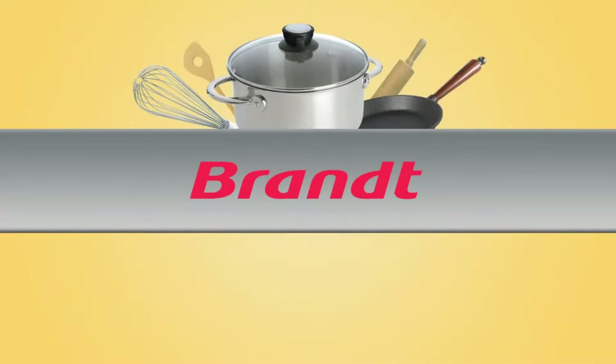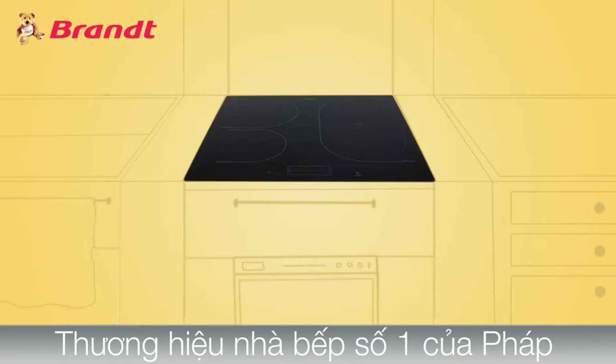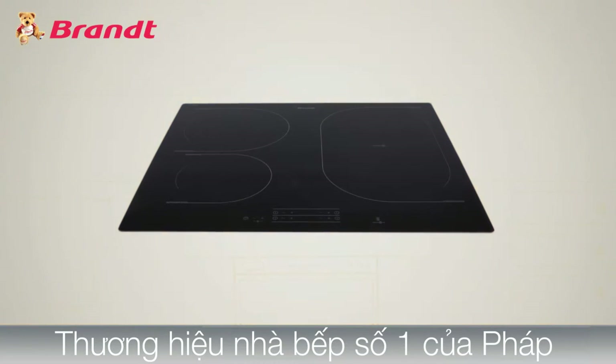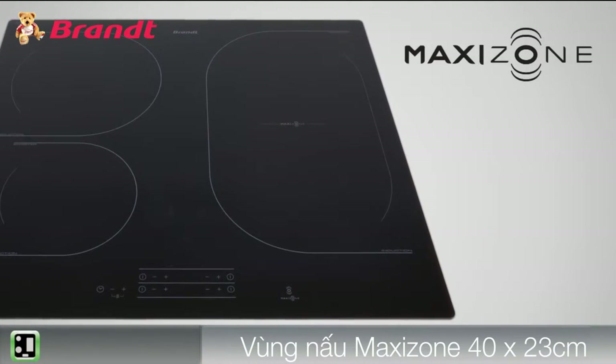Brandt offers domestic appliances that simplify daily life, and the Brandt MaxiZone induction hob is practical and easy to use. Brandt's innovation is to have a MaxiZone with a large cooking space.